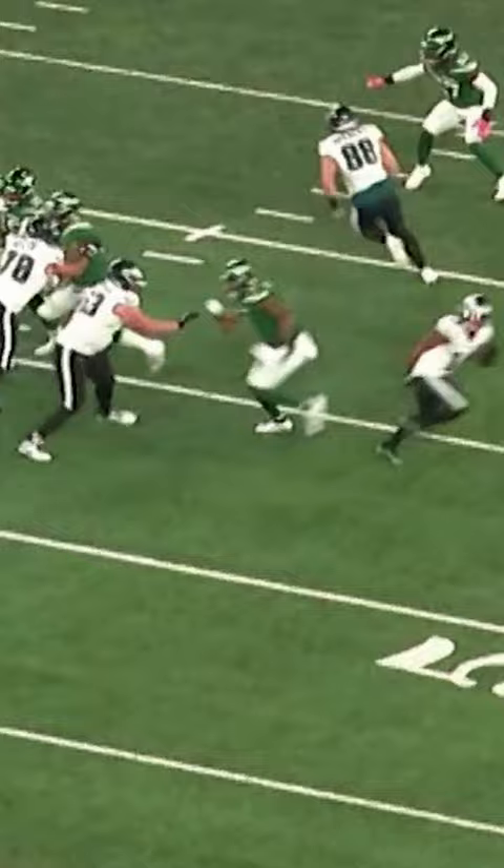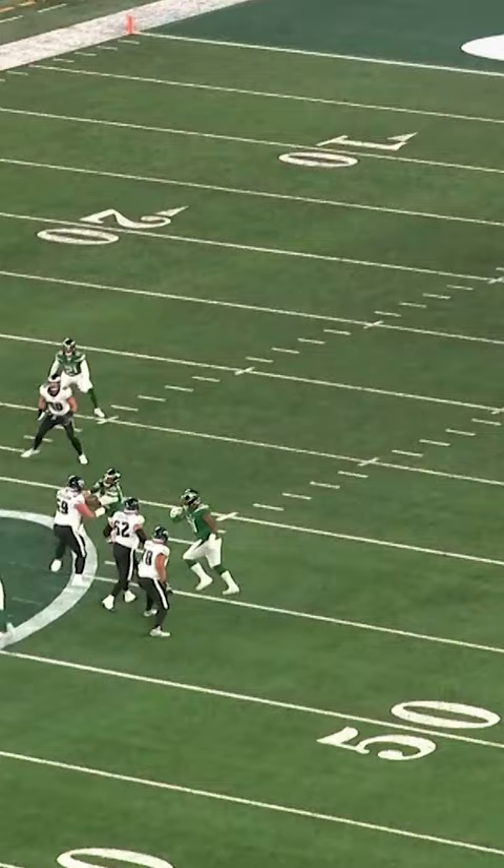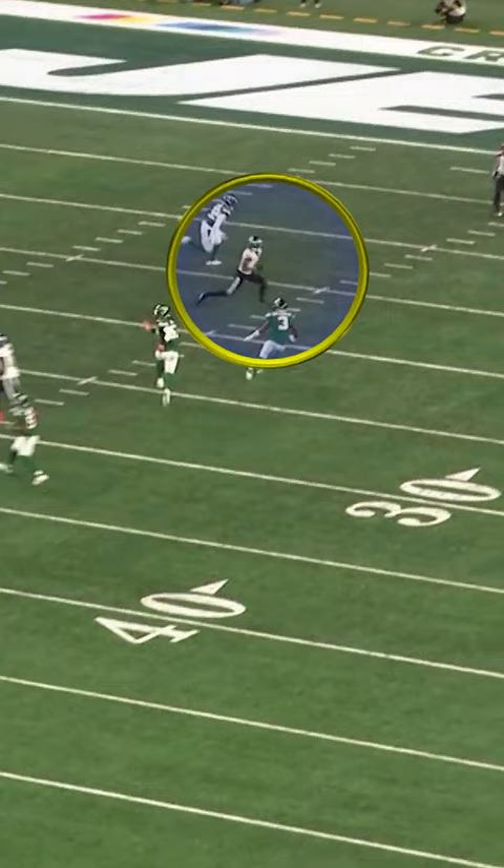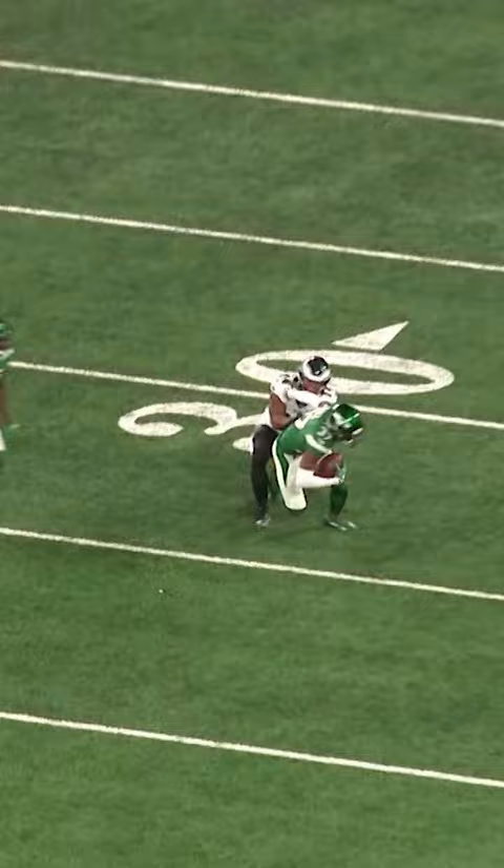I think they call this a hump move. Then he throws him off — just grown man business right here. Gets the pass deflection, and there goes Bryce Hall in the right place at the right time for the interception. Again, I want you all to see this right here in the back. Like I said before, they were going here and the guy was open. Good job by the defense — just great team defense right there.